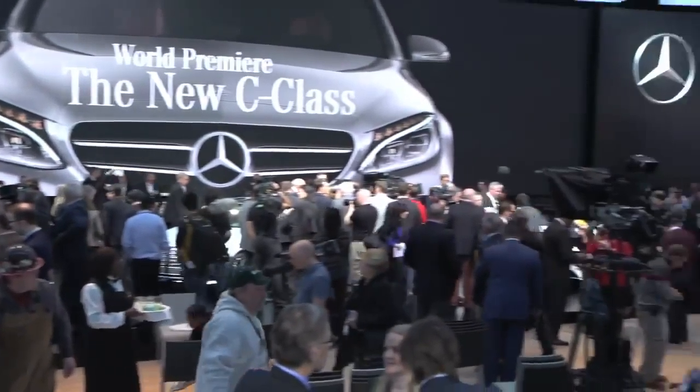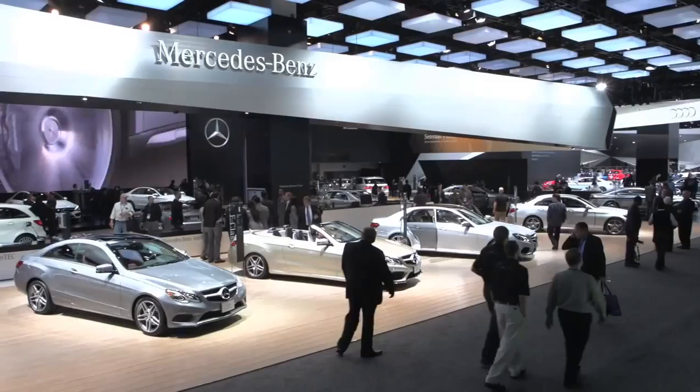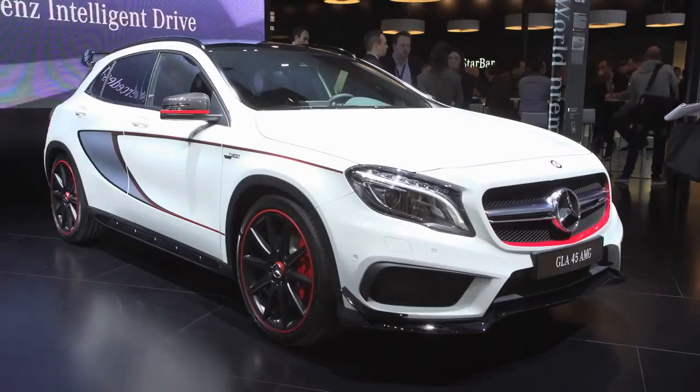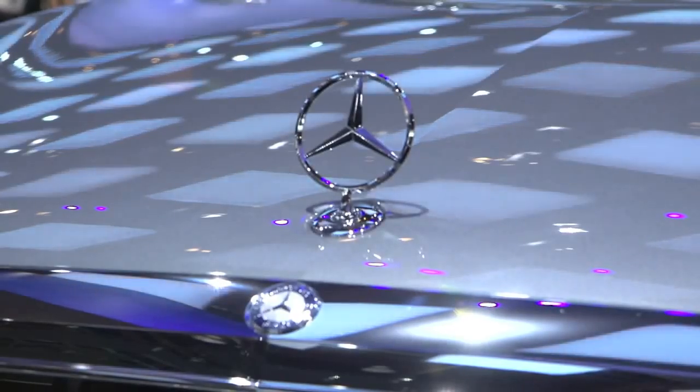Now we are right in the middle of our product offensive. We're coming off the best year in our history in 2013. It's really an embarrassment of riches from the product side. That's the essence of what we aspire to be at Mercedes-Benz: first class in every class.